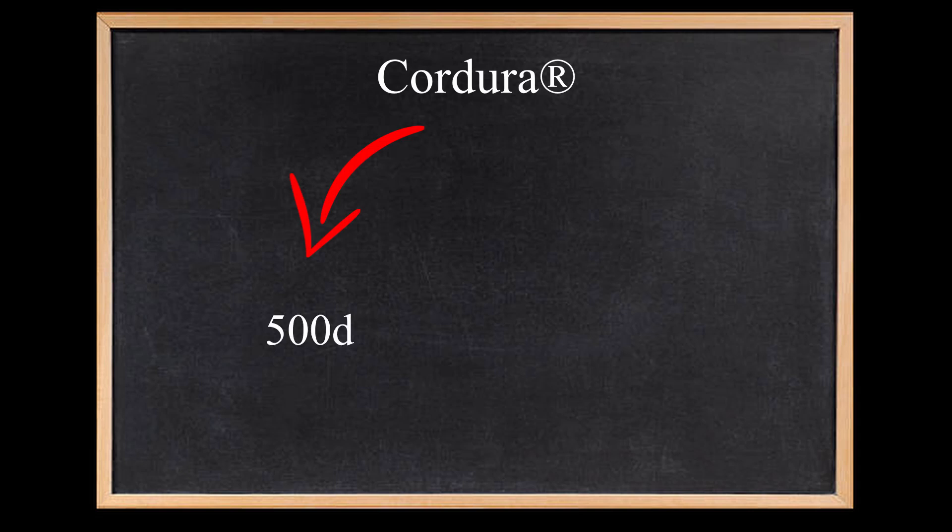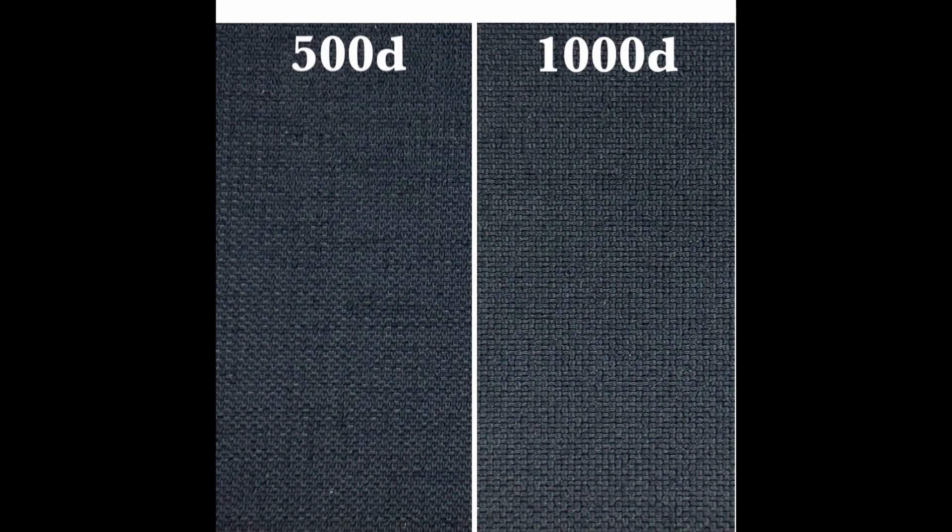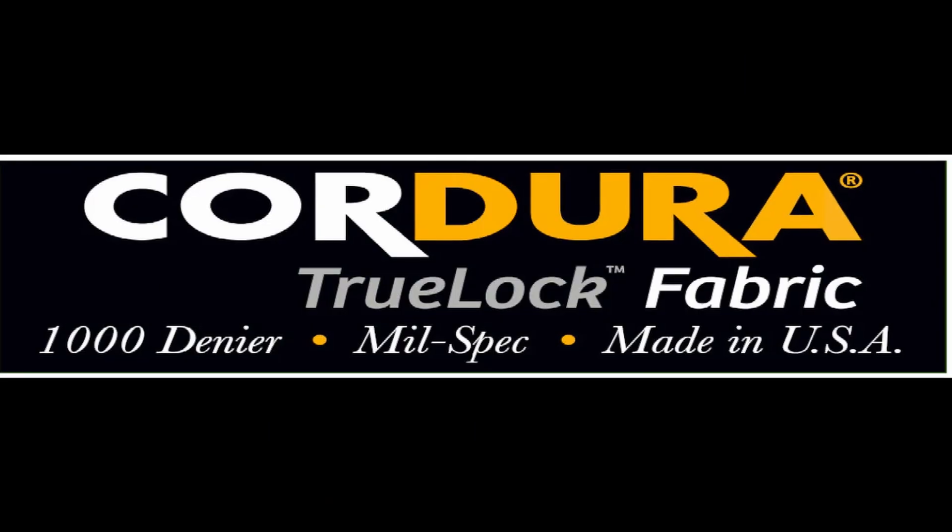There are two types of Cordura: 500D and 1000D. 500D is lighter but has good resistance, whereas 1000D has excellent resistance to tears but it's heavier. D stands for denier, a unit of measurement very much used for synthetic fibers. If you don't know anything about fiber counts, you will find my video below explaining what denier is.